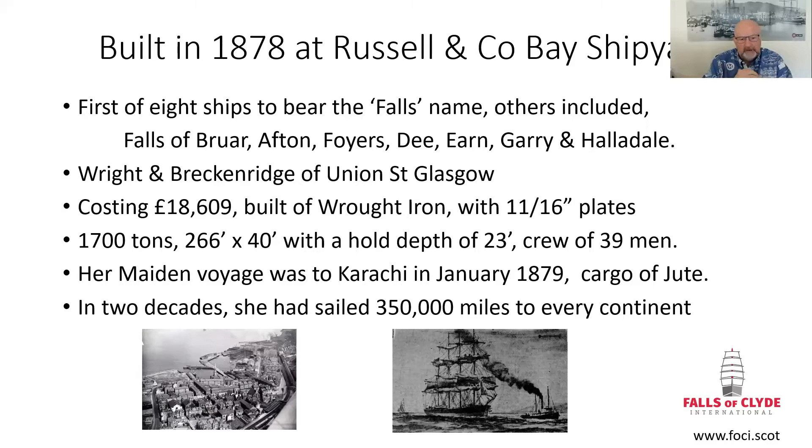She carried on those kinds of routes extensively for 20 years, and by the end of that period she had covered almost 350,000 miles to all the continents in the world. We have an extensive list of all the ports and, in some cases, the cargoes that she carried at the time.